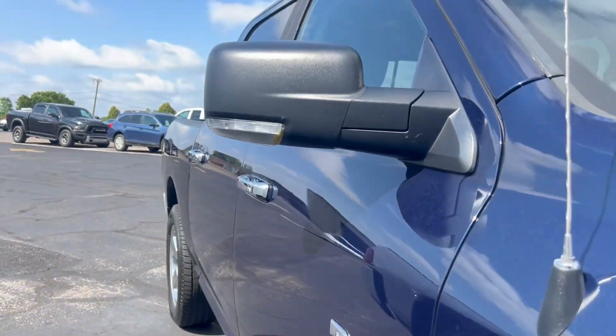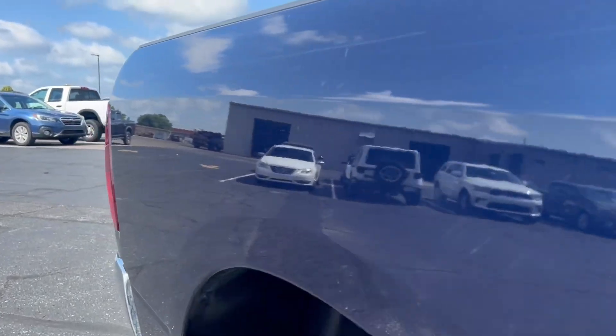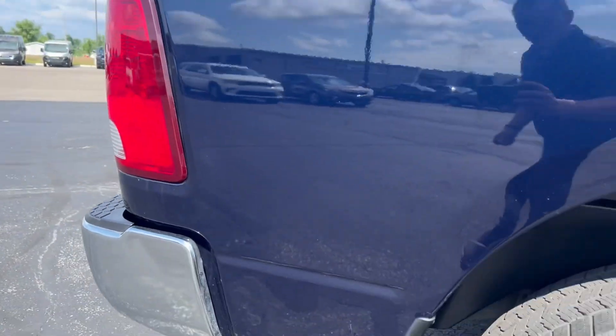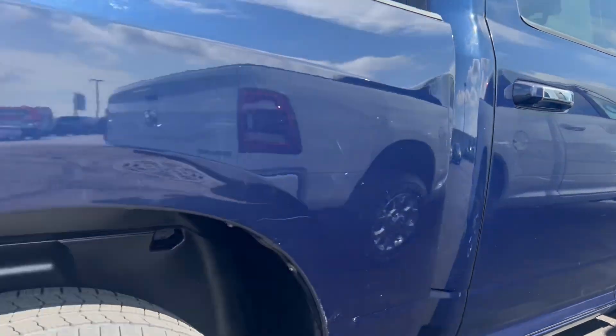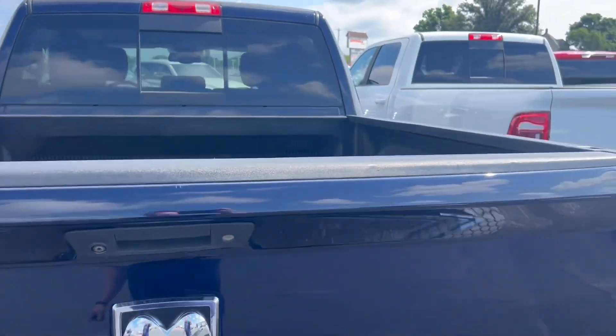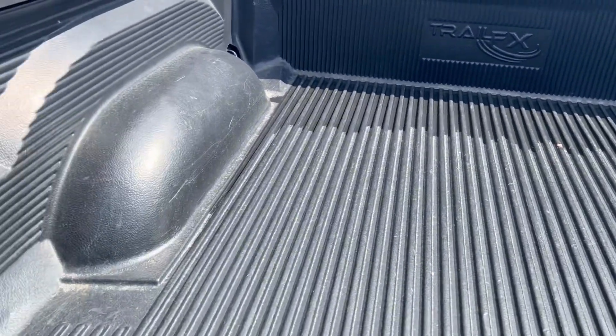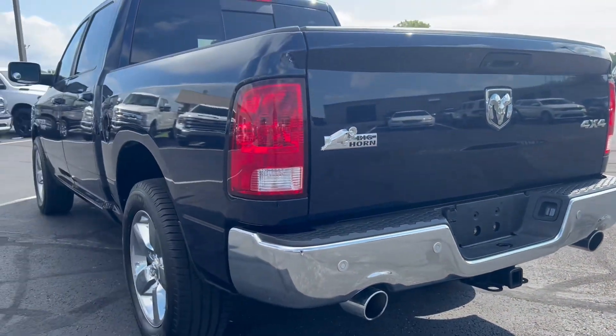Walk down the passenger side — looks good. No dents or dings, a few small scuffs. Again, good condition for a truck. Nice Michelin tires on it. Tailgate looks good. Bed liner. Dual exhaust with that Hemi engine.